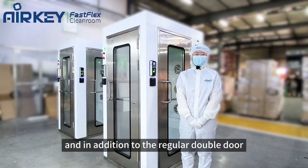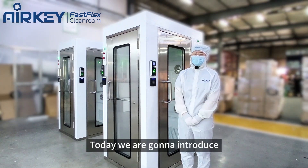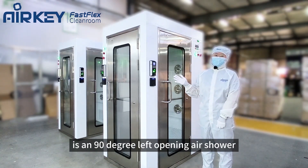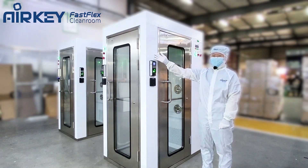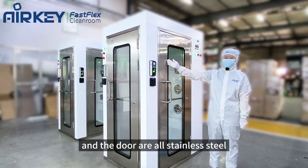In addition to the regular double door, we can also provide triple doors for two rooms. Today we are going to introduce a left opening air shower. The exterior material is spray painting, and the internal material and the door are all stainless steel.